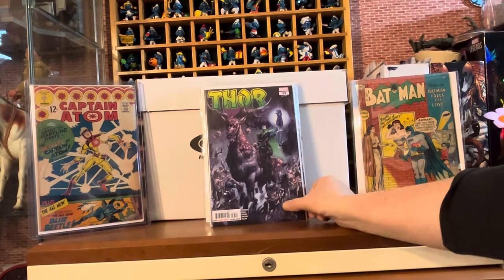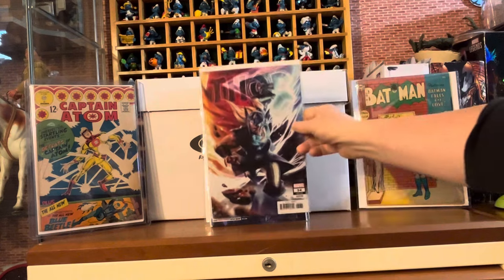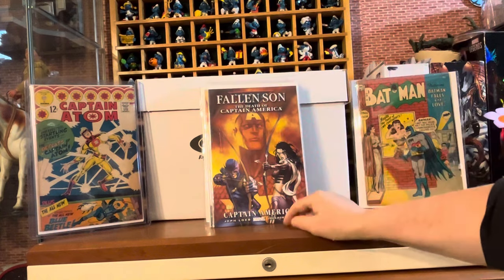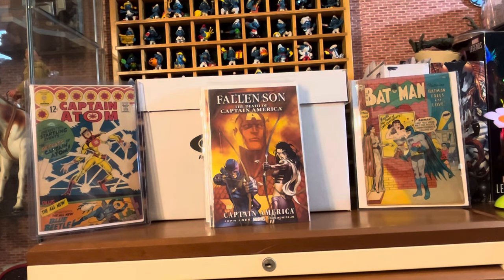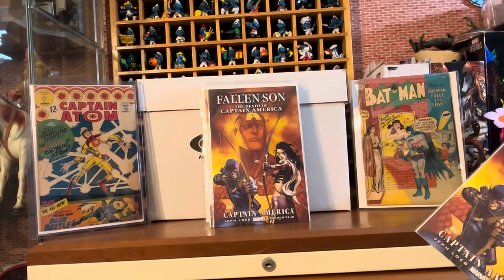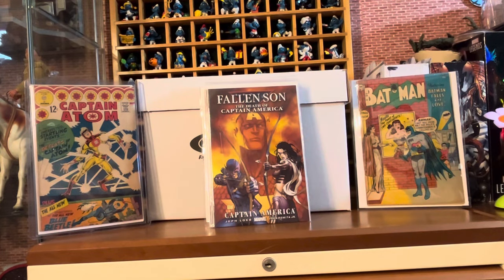Then some Thor issues that I needed from the last run — we got issue 35 and issue 34. Issue 34 is the variant cover. Love Michael Turner. This book was popular a little while ago — I think it was the first cover appearance of Hawkeye and Kate Bishop together. Love Turner art.